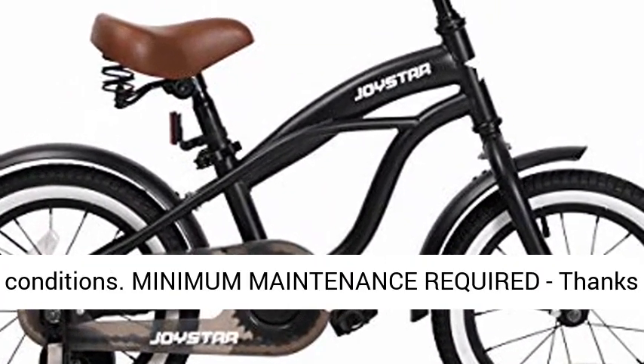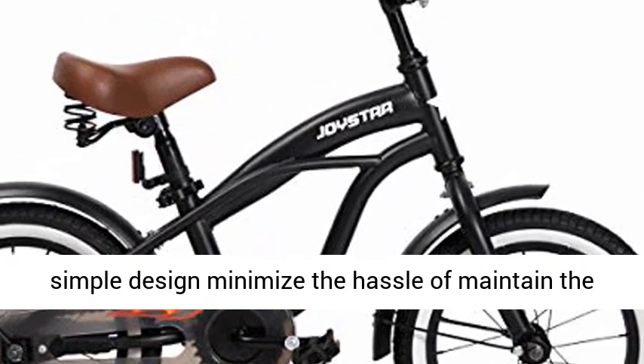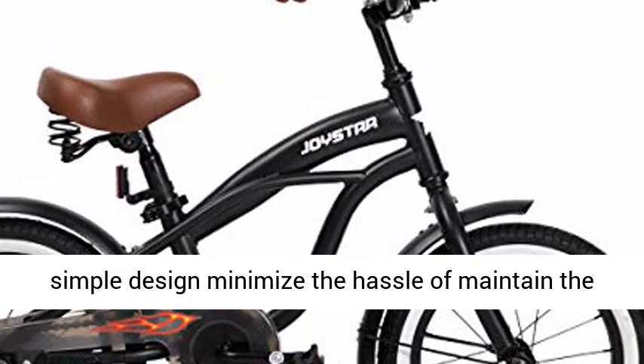Minimum maintenance required — thanks to its single-speed drivetrain and black tires, the simple design minimizes the hassle of maintaining the bike. The full chain guard well protects the chain from getting rusty.